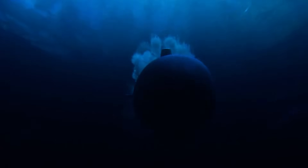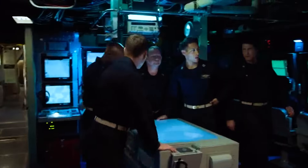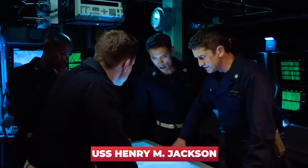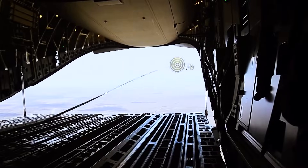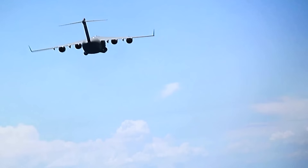Below, there's nothing but waves, and beneath them glides a shadow weighing nearly 19,000 tons — the equivalent of 100 C-17s — the nuclear ballistic missile submarine USS Henry M. Jackson. The mission sounds absurdly simple: drop a small package, only 50 pounds, next to the submarine.